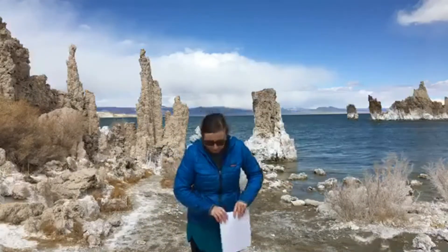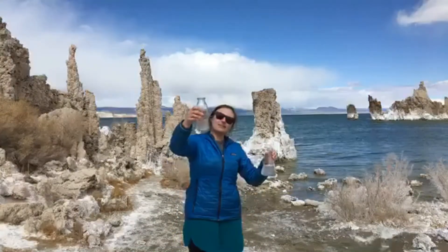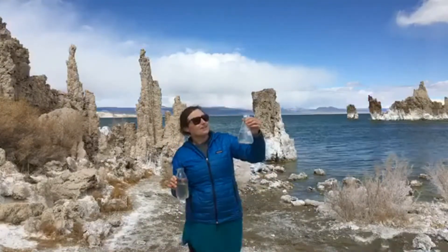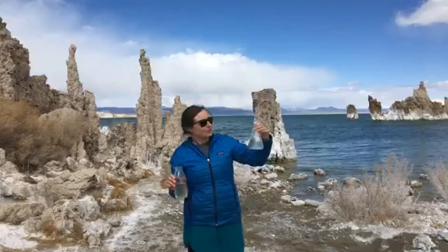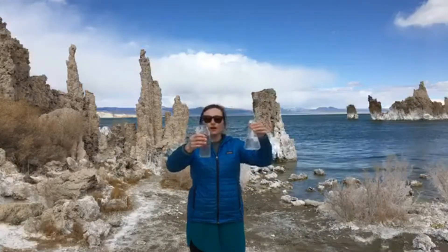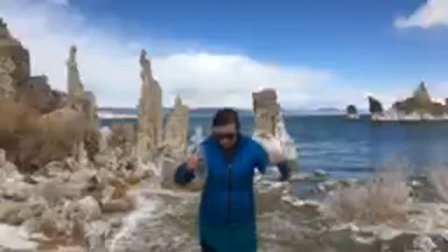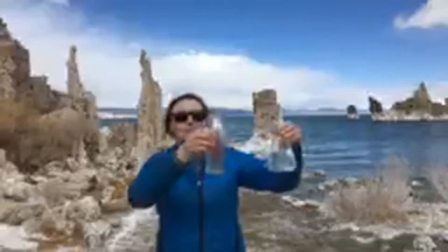So we basically have two different types of water that come together to form these Tufa towers. I'm going to do a little demonstration here. In this jar is some Mono Lake water I just gathered from right over there. And in this beaker is fresh water from the Mono Lake Committee office — we just put some sink water in here and added some calcium chloride to imitate those freshwater streams that have calcium dissolved in them. We're going to do the opposite: rather than the freshwater coming up from underneath Mono Lake, we're going to pour it into the jar. I'm going to come a little closer so that everyone can see this.